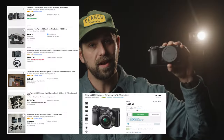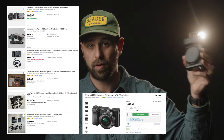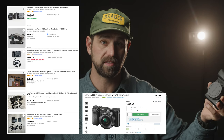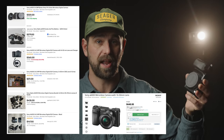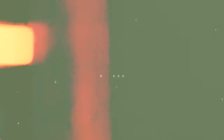But perhaps one of the best things about the Sony A6000 is the affordability. Despite its advanced features and impressive performance, it's still available at a relatively low price point, especially compared to other high-end mirrorless cameras on the market today.